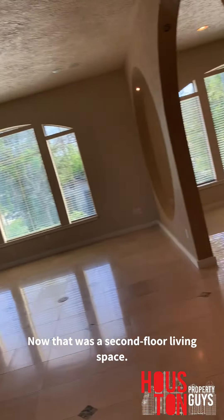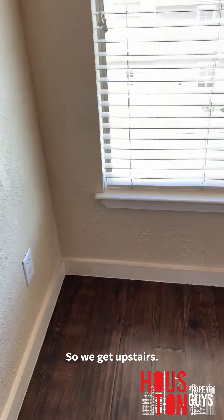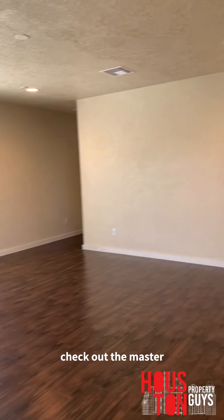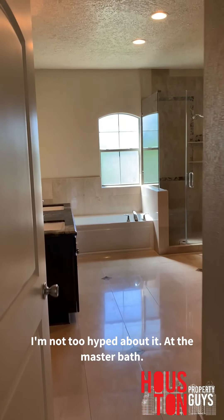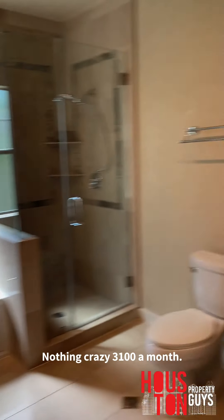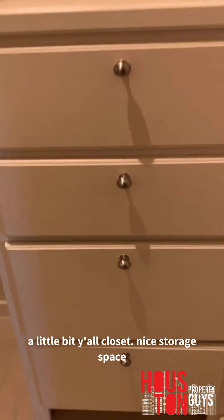Going upstairs now — that was the second floor living space, kitchen, et cetera. Guys, I'm hot as heck right now. We get upstairs, lots of space. We see a bedroom down there and then this is the master. Huge master. You guys will be disappointed with the master bath — I'm not too hyped about it. That's the master bath. Nothing crazy. $3,100 a month — I told you, the quality drops a little bit. This is the closet — nice storage space, but it is what it is.